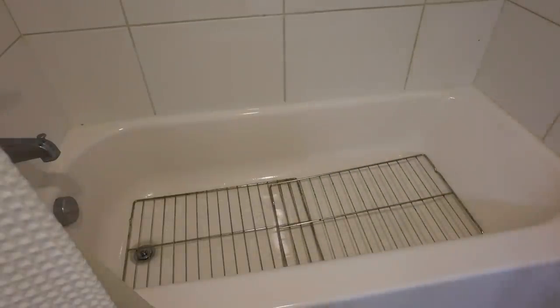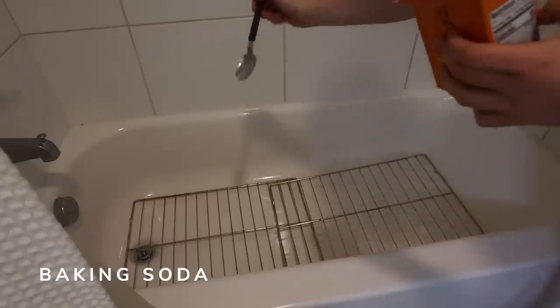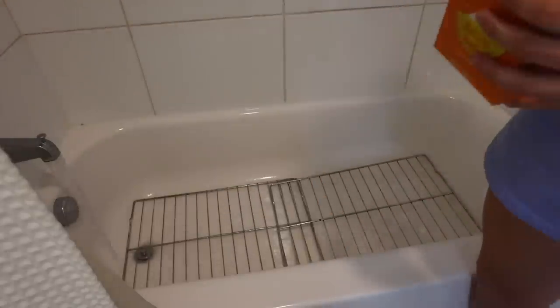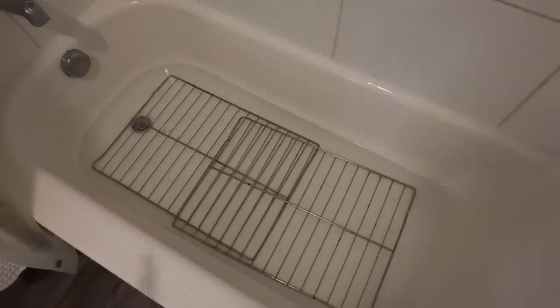That wasn't as smooth as I was hoping for. These are covered in warm water so I'm going to let them sit for quite a few hours. There's already little gross grimy stuff coming off of them, and after that we'll scrub.